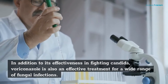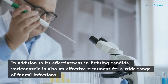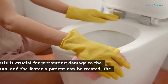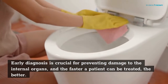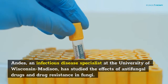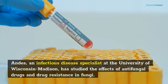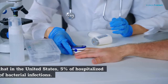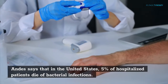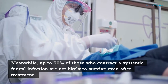The more expensive voriconazole is also effective in treating a wide range of fungal infections. When it comes to fungal infection treatment, systemic treatments can be life-threatening. Early diagnosis is crucial for preventing damage to the internal organs, and the faster a patient can be treated, the better. Andes, an infectious disease specialist at the University of Wisconsin-Madison, has studied the effects of antifungal drugs and drug resistance in fungi. Andes says that in the United States, 5% of hospitalized patients die of bacterial infections, while up to 50% of those who contract a systemic fungal infection are not likely to survive even after treatment.